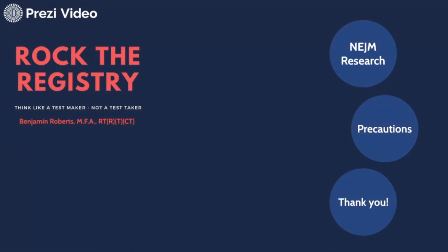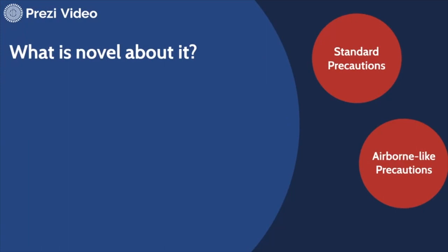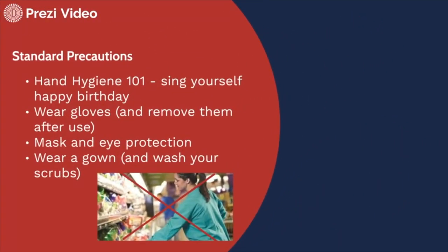Thank you so much for that — super helpful, Dad. Let me talk a little about what is novel about this virus. It's helpful anytime we're dealing with infection control to remember two things: first, hand washing — it always comes back to hand washing and cleaning surfaces. Second, there's always something we overlook, a mystery factor — something we do every day and take for granted. So what is novel about this novel coronavirus? Standard precautions still apply.